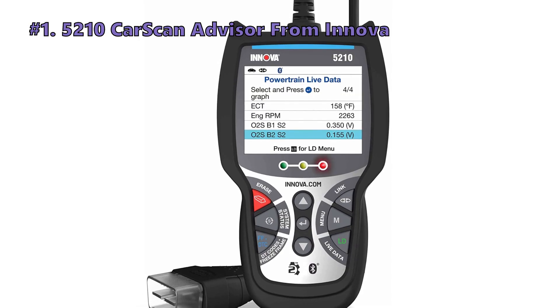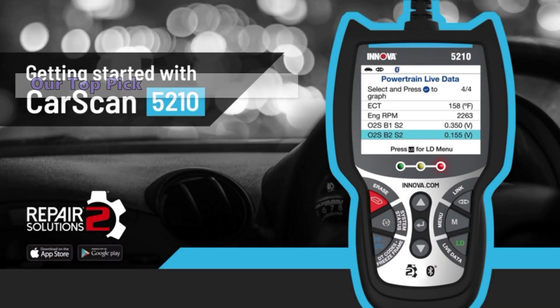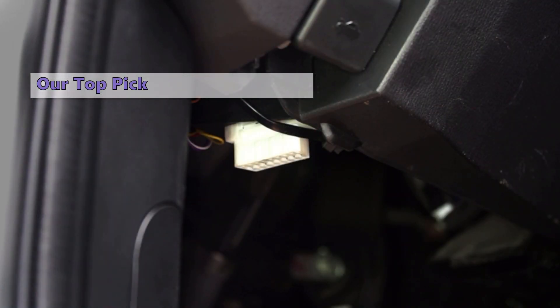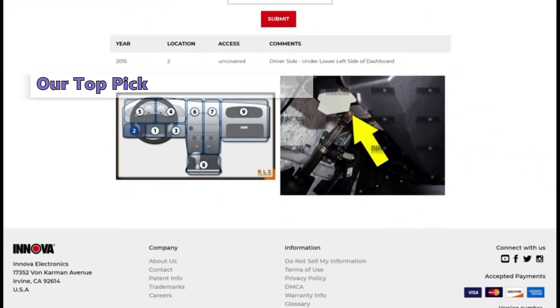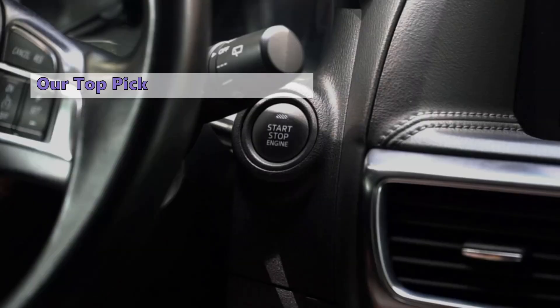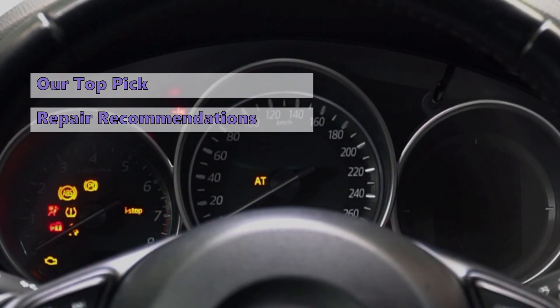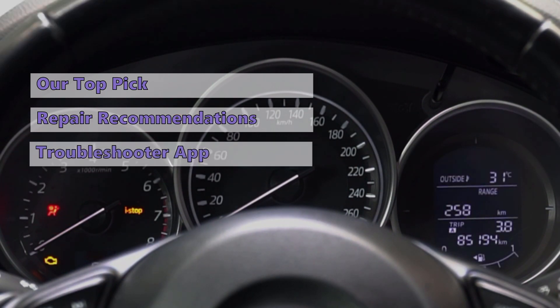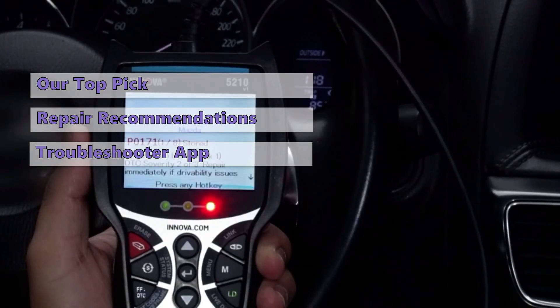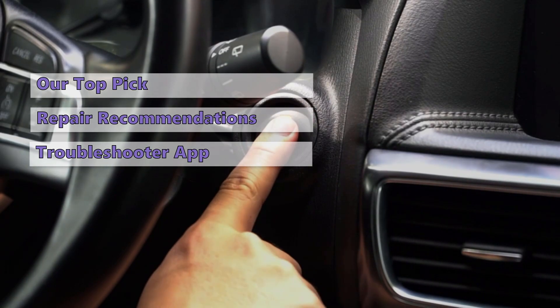Number one on our list is the Innova 5210 Car Scan Advisor. If you're an avid DIY mechanic, you know how important an OBD2 scan tool is. The Innova 5210 is an easy choice — it reads, interprets, and clears trouble codes. It's ideal for novice mechanics who want to do their own repairs at home. It's a complete scan tool that includes trouble codes, vehicle information, and repair recommendations. There's even an app to help you diagnose and troubleshoot problems at home, with links to manufacturer websites, vehicle-specific troubleshooting information, and routine maintenance schedules.